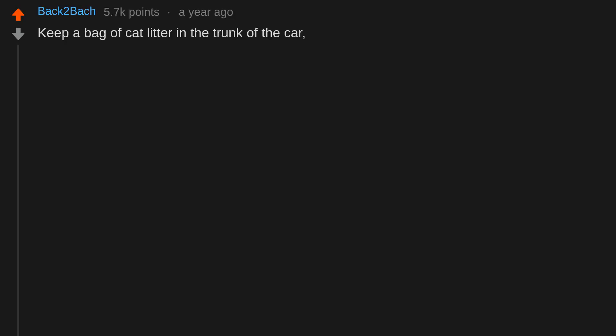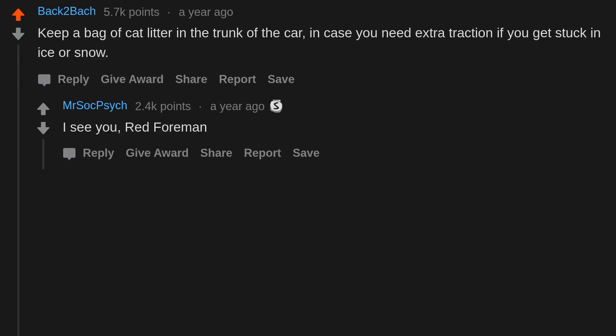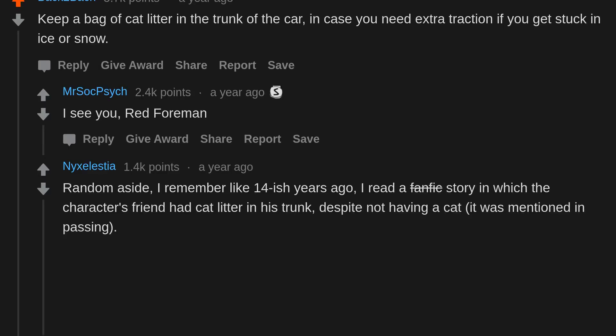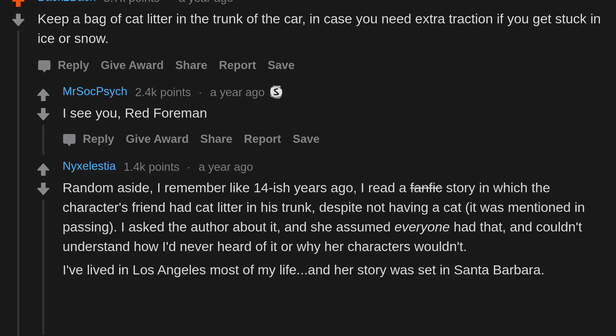Keep a bag of cat litter in the trunk of the car in case you need extra traction if you get stuck in ice or snow. I remember about 14 years ago I read a fanfic story where the character's friend had cat litter in his trunk despite not having a cat — it was mentioned in passing. I asked the author about it and she assumed everyone had that and couldn't understand how I'd never heard of it.